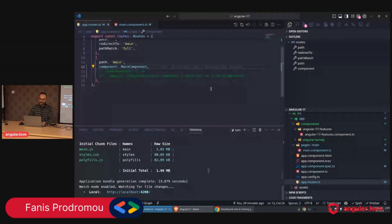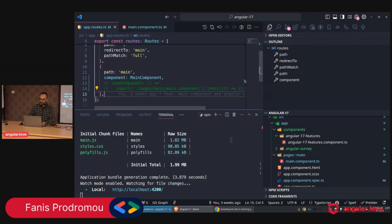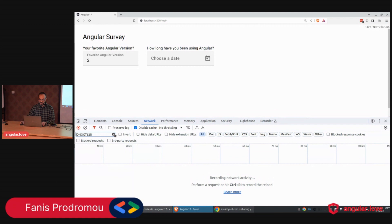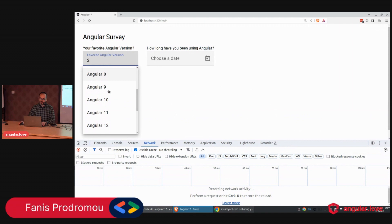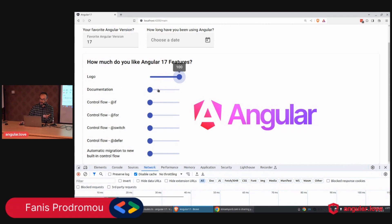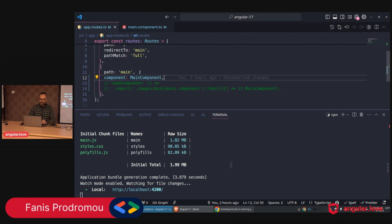No more theory — let's go to VS Code and see this in action. I have a small Angular application here — an Angular survey where we have links for Angular versions 2 through 17. If I click Angular 17, we see a survey asking how much the user likes the logo, documentation, if block, for block, switch block, deferred block, and automated migration.